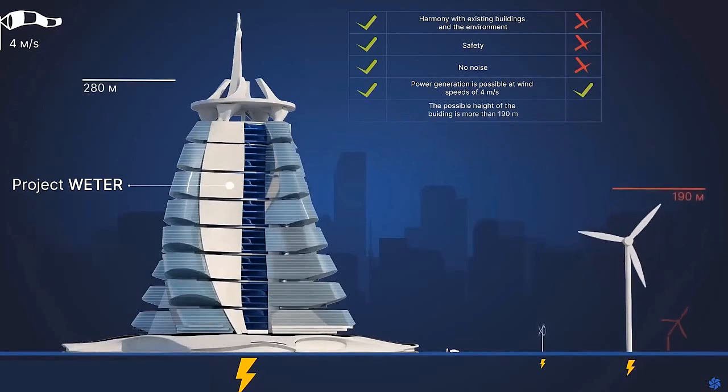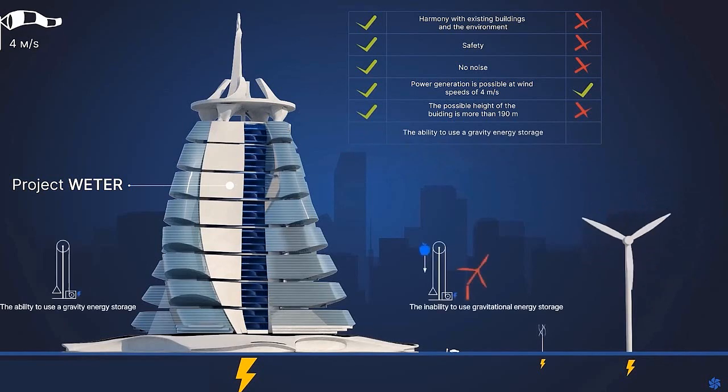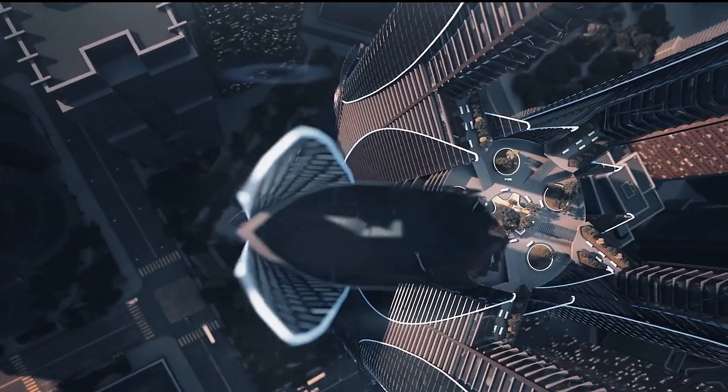The project minimizes the negative impact of energy generation on the environment. One of the key factors in its success is the use of modern wind turbines equipped with advanced technology that allows them to operate efficiently in a wide range of wind conditions.